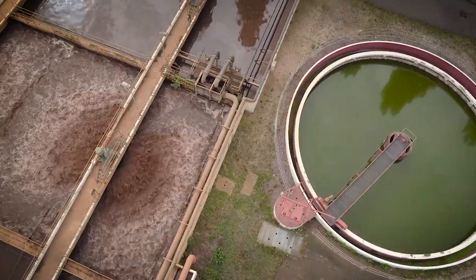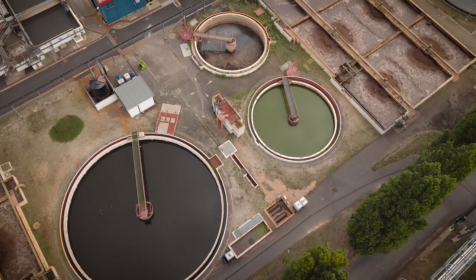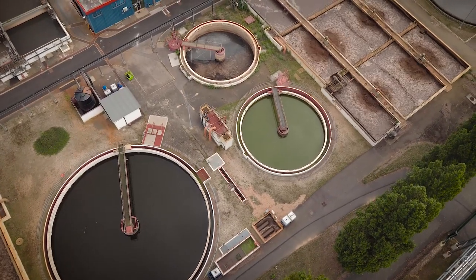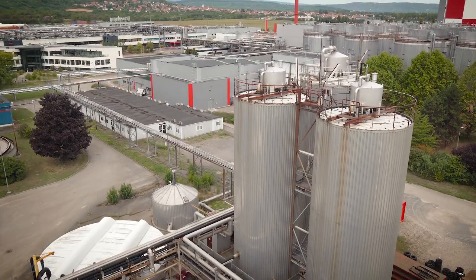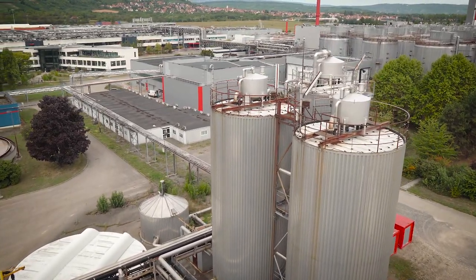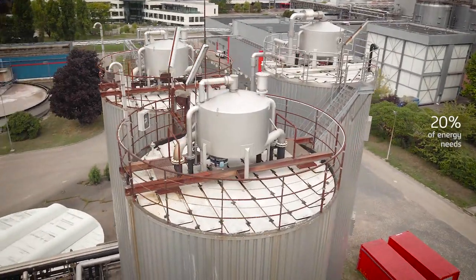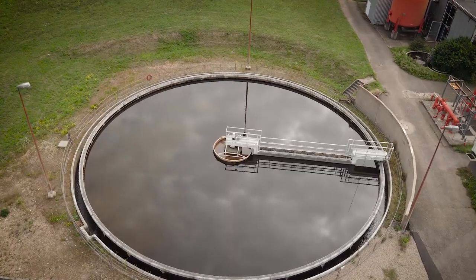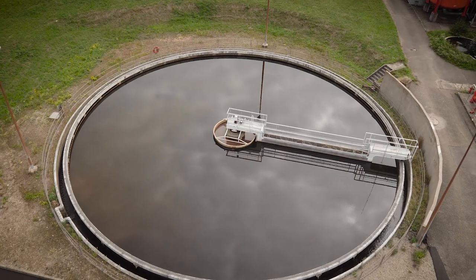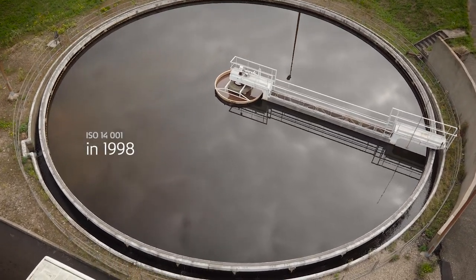We were one of the first manufacturers to manage wastewater treatment by including a treatment station when the site was built. Before it is treated, this wastewater is sent to the methanation units. When fermented, this waste generates biogas, which is used as a fuel. Our brewery was the first one in the world to be awarded ISO 14001 certification, proof of its environmental performance.